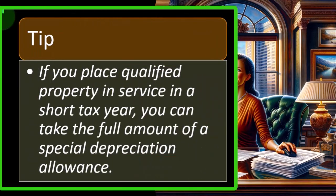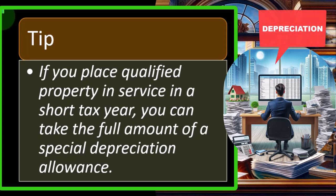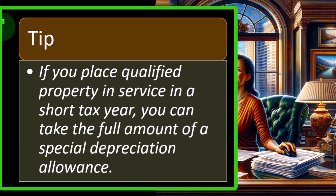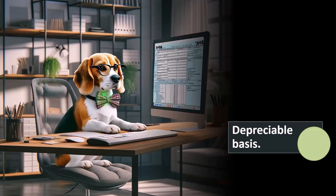Tip: if you place qualified property in service in a short tax year, you can take the full amount of the special depreciation allowance. In other words, with normal depreciation concepts, if I buy the property in the middle of the tax year, there's a question of whether I need to prorate the depreciation — by day, week, month, or a mid-year convention, meaning half the depreciation in the current year. With these accelerated depreciations, they're trying to keep it simple, so you can generally deduct it in the full year you placed the property in service.